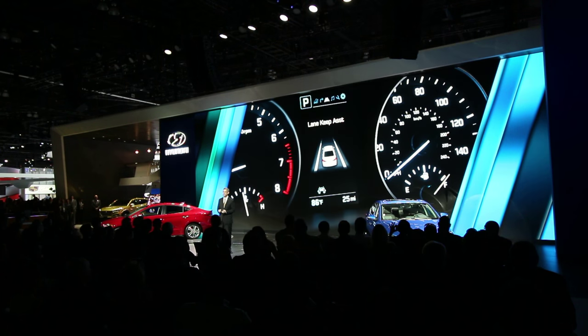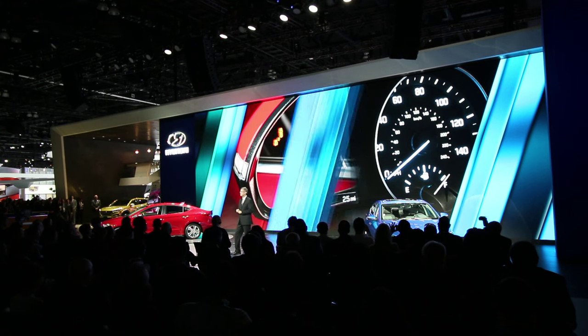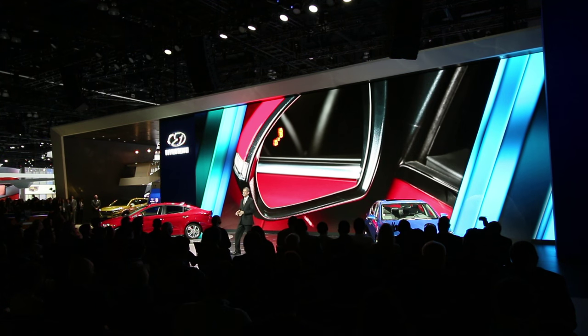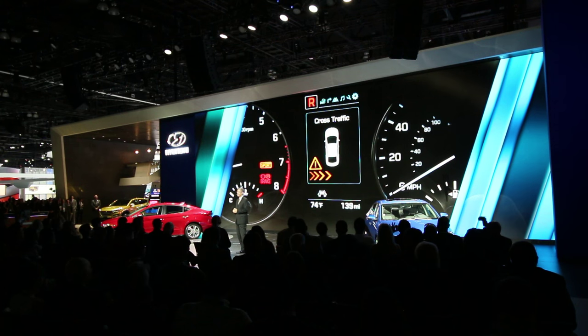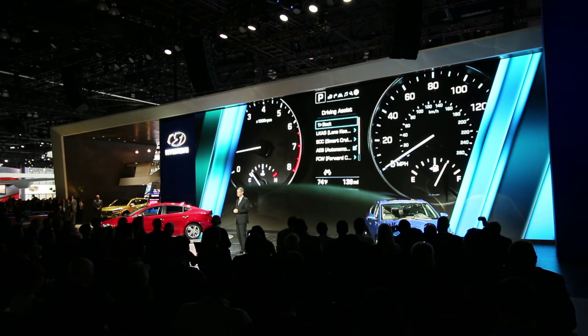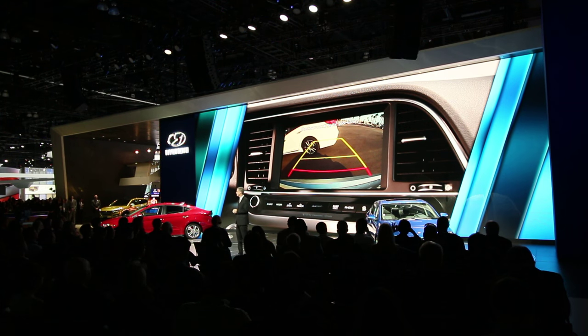Elantra also offers lane departure warning, lane keep assist, and lane change assist, blind spot detection with cross-traffic alert, smart cruise control, high beam assist, and a backup camera with dynamic guidance. We think this all-new Elantra will be the safest compact car in the market.